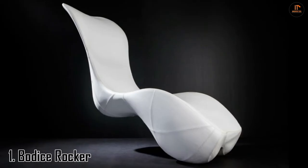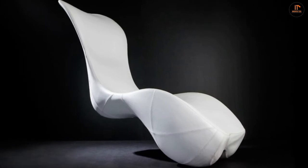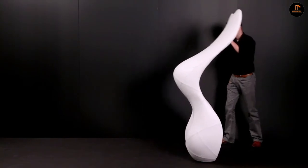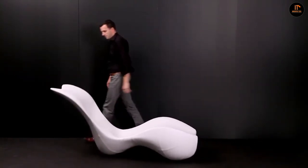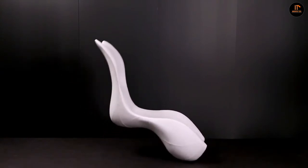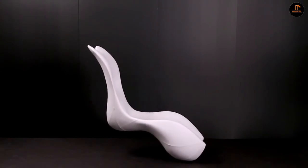Number 1: the Bodus Rocker by Splinterworks. The Bodus Rocker is a lounge chair unique in both style and design. Created by Splinterworks Design Company, this chair portrays curvy silhouettes and an illusion of supremacy with its number of fresh perspectives. When poised vertically, it takes the form of an anthropomorphic sculpture.